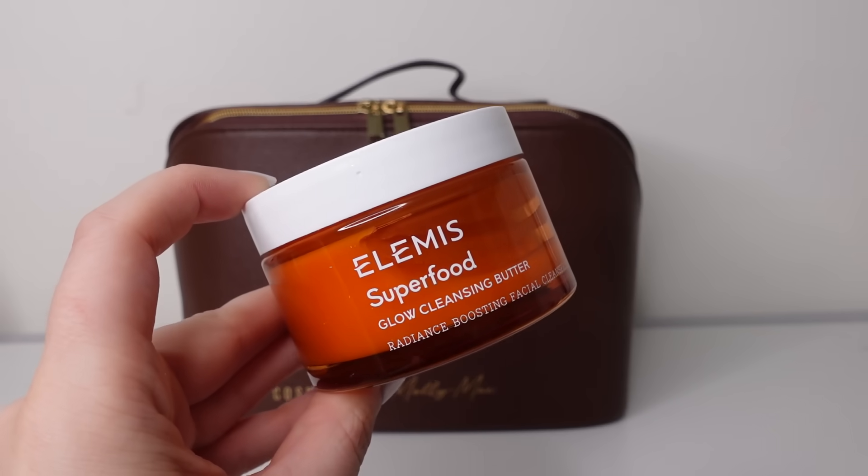Next we have a product from Elemis — this is another full size product, the Superfood Glow Cleansing Butter, worth £33 at 90ml. It's a radiance-boosting facial cleanser — fab as a first cleanse. It's a butter rather than a balm, so it's a little more creamy and lightweight. Great for removing makeup and exfoliating. It's a pumpkin glow facial cleanser that cleanses, brightens and nourishes, made with fermented pumpkin enzymes and acerola cherry, naturally rich in AHAs. Molly says: it makes your skin feel very fresh and gives you a great deep clean along with a spa-like feel.